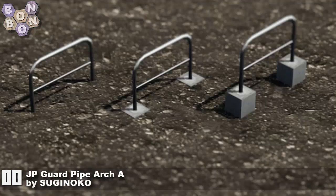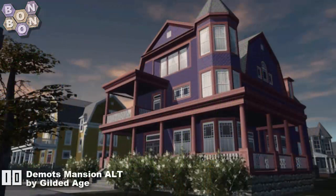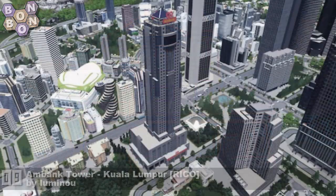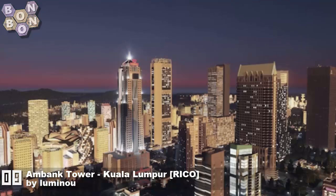Number 11: 'The JP Guardrail Arch A' by Shugudoko — more Shugudoko specials. Love the colors! Number 10: 'The Demots Mansion Alt' by Gilded Age. With three items in this week's chart, Gilded Age is our creator of the week — well deserved, very sweet work. At number nine: 'The AmBank Tower Kuala Lumpur Rico' by Lumino.